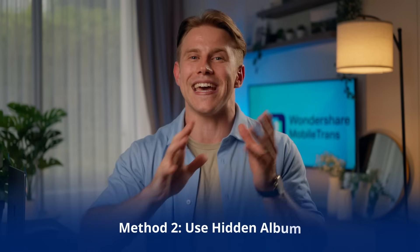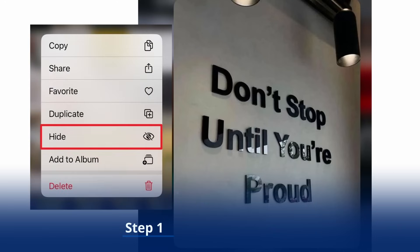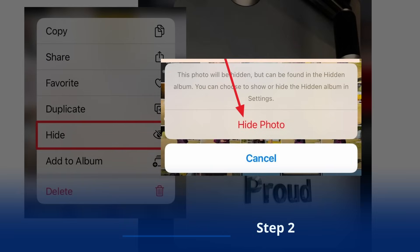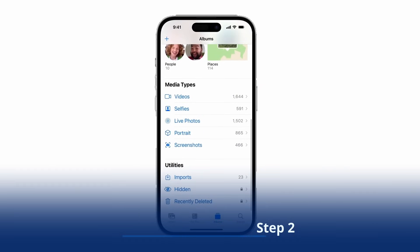Moving on to the second method: using the Hidden Album feature. This is a built-in iPhone option allowing you to hide selected photos and keep them out of your main library. When combined with a locked Photos app, it adds an extra layer of security. Step one: open the Photos app and locate the photos you want to hide. Long press the desired image and choose Hide from the options. Step two: confirm by tapping Hide Photo to move them to the hidden album. You can find this hidden album under the Utility section of the Photos app.